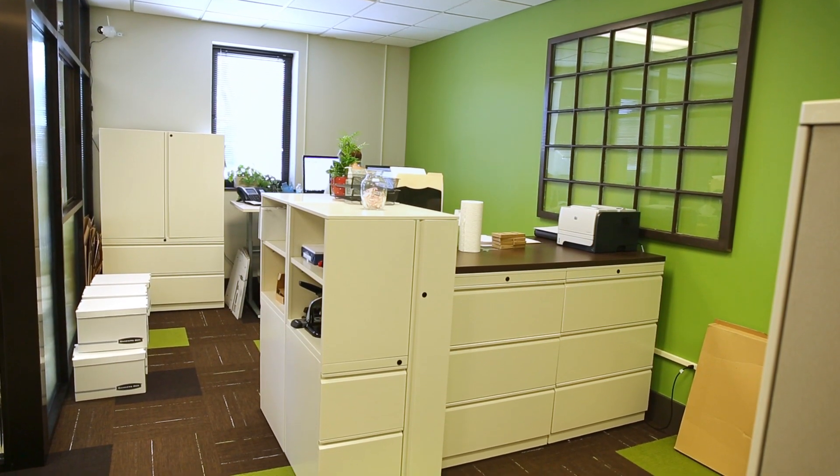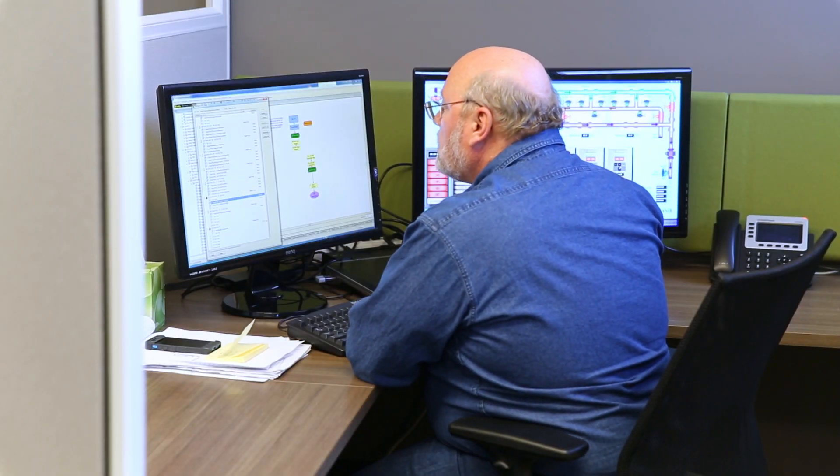Perceptive Controls is a systems integrator. We're located in Plainwell, Michigan. We provide factory automation solutions for different manufacturers, specializing in food, gas, and water/wastewater industries.